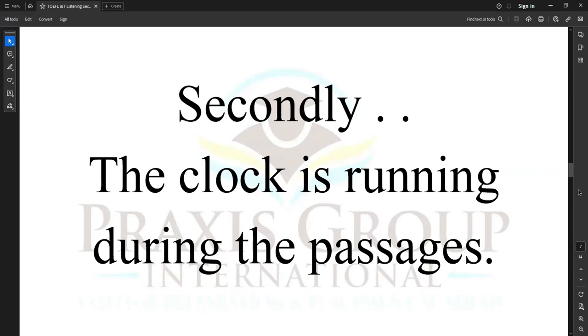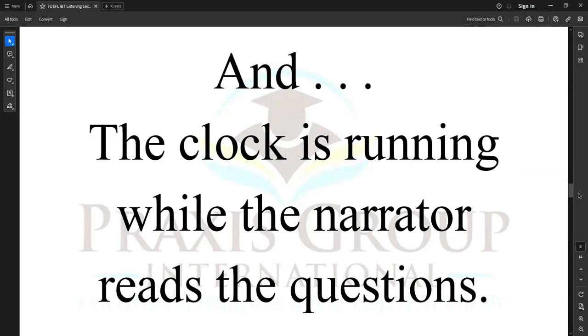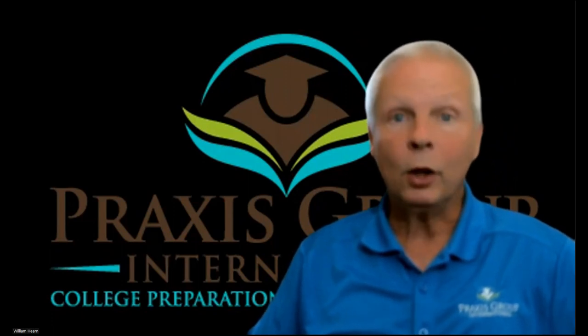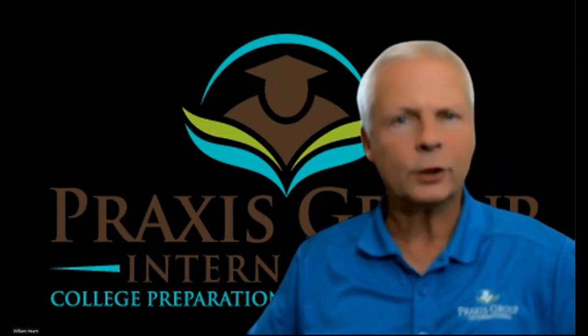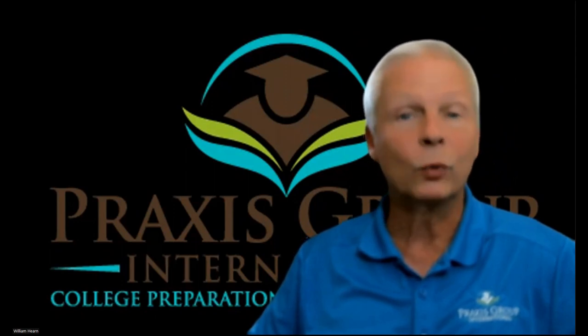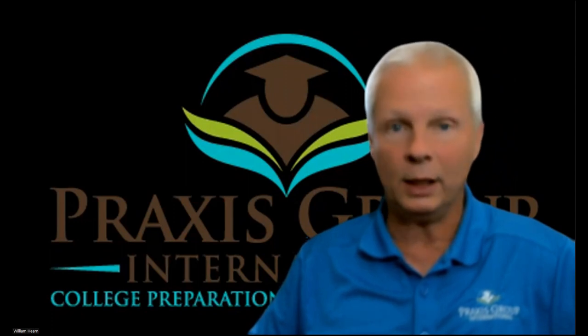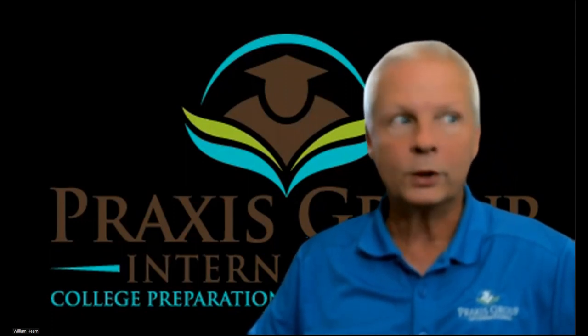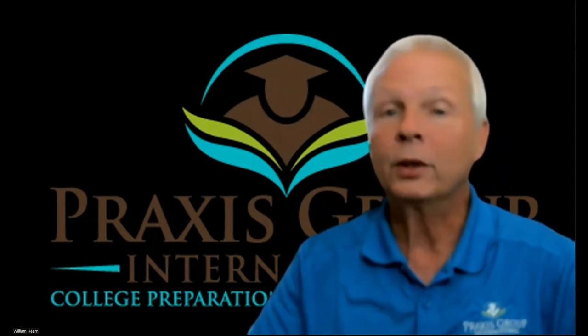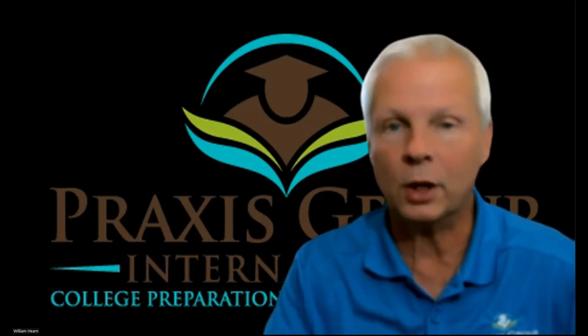Secondly, the clock is running during the passages, and the clock is running while the narrator reads the questions. So you've got 36 minutes altogether, but the clock is running during the directions at the beginning, and it's running while they're giving the lectures and conversations, and it's also running while the narrator reads the question for you. So what time is left over is what time you have to answer the questions.